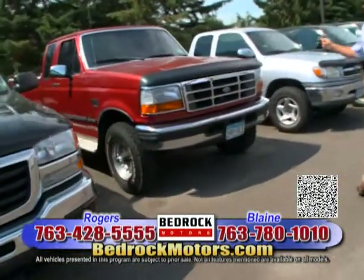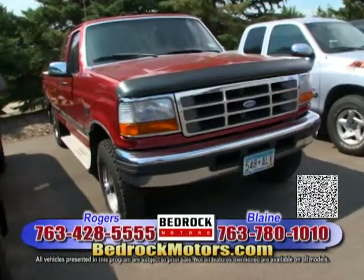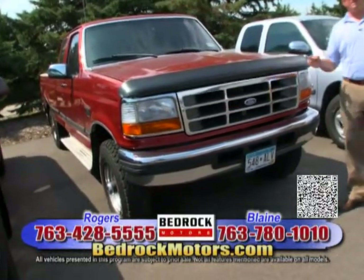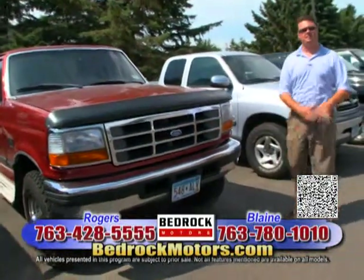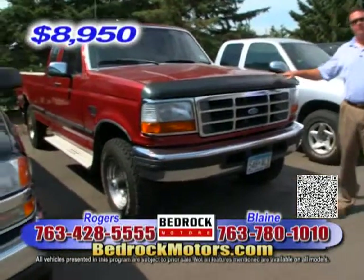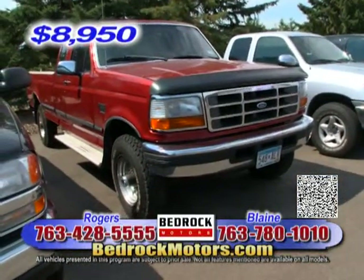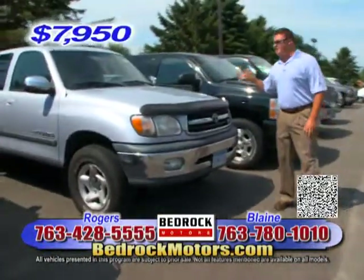Here are some 7.3 Power Stroke trucks — very, very nice. This truck is priced under 10 grand, extremely clean. Any of these Power Stroke 7.3 trucks, we're going to try to buy every one we can. They're so popular and bring so much money, but this one is priced at $8,950, down from $10,900. And here's a Toyota Tundra at $7,950.